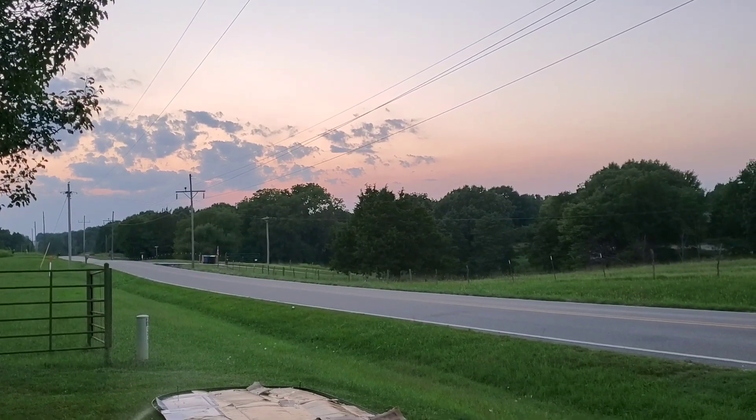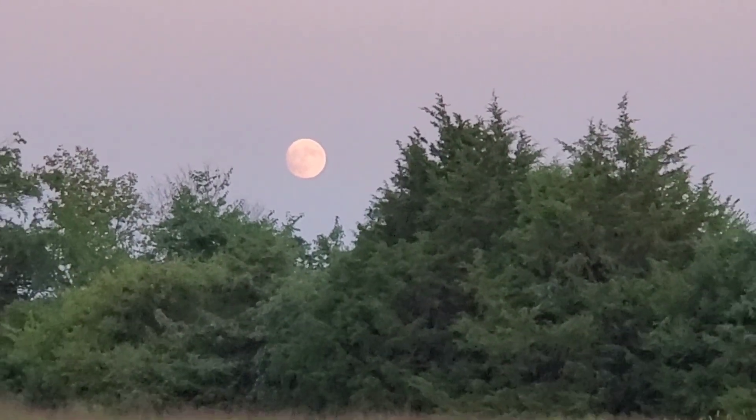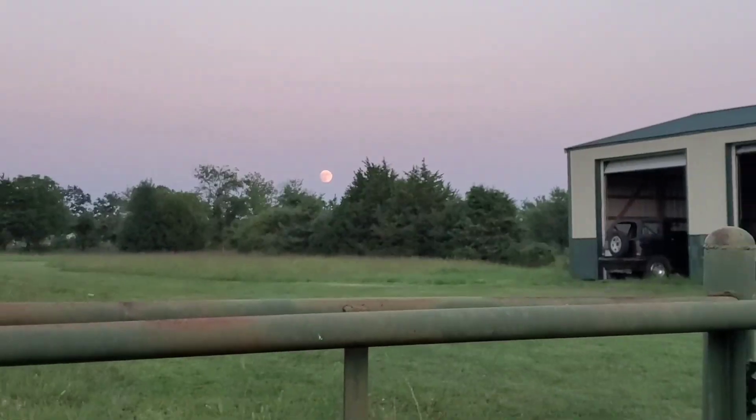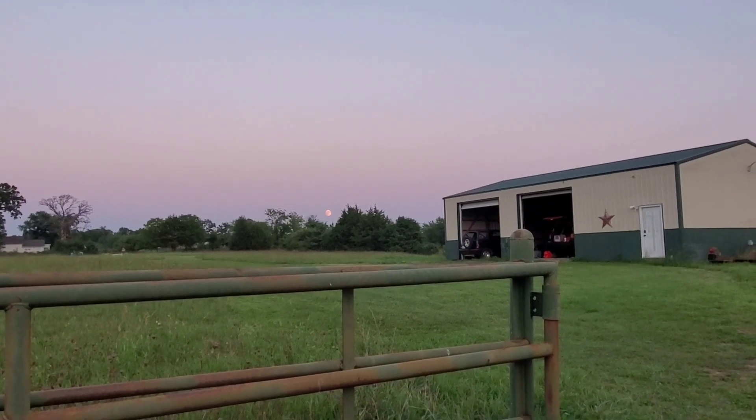I missed the sunset, but that's a pretty nice view there. There's the moon tonight. We walked out in the field to take a look at what's going on, and that was our view.